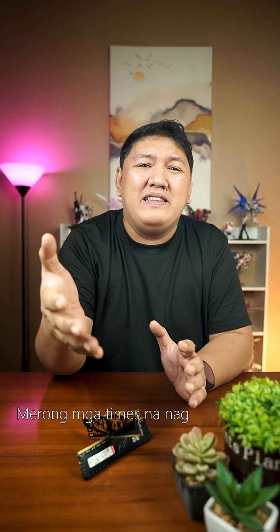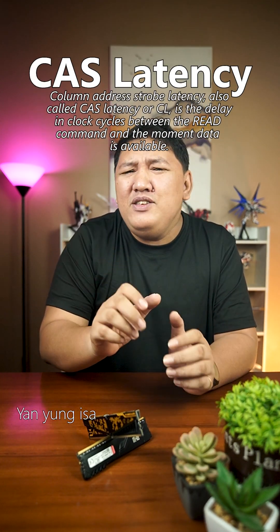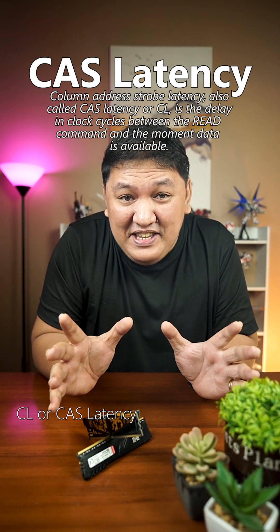However, in some cases, nagkakaroon ng compatibility issue. Meron mga times na nag-blue screen or black screen, pero hindi naman all the time — in some cases lang. In most of those cases na na-experience ko, sa CAS latency nagkakatalo. Yan yung isa pang specs ng RAM na kailangan bantayan.